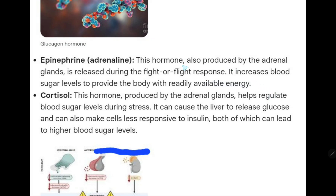Then we have epinephrine, or adrenaline. This hormone is produced by the adrenal gland and is released during the fight or flight response. It increases blood sugar levels to provide the body with readily available energy.